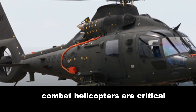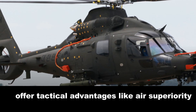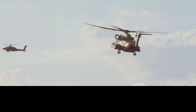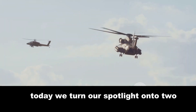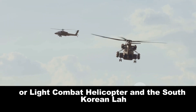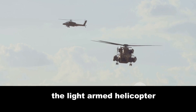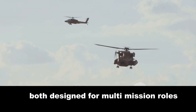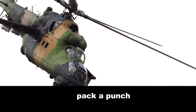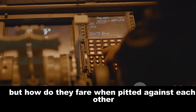Combat helicopters, a critical cog in the machinery of modern warfare, offer tactical advantages like air superiority, reconnaissance, and direct fire support. Today, we turn our spotlight onto two such marvels of engineering: the Indian LCH, or Light Combat Helicopter, and the South Korean LAH, the Light Armed Helicopter. Both designed for multi-mission roles, these helicopters, while lightweight, pack a punch with their impressive armament and avionics. But how do they fare when pitted against each other?